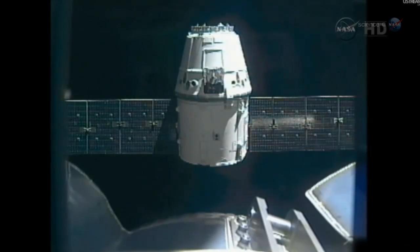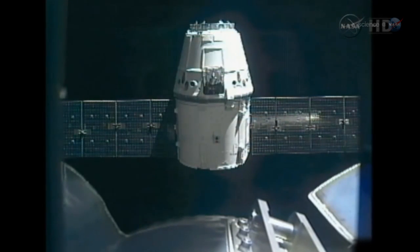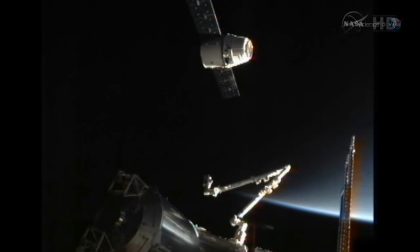Chalking up another success for commercial spaceflight, the Dragon capsule delivered VEGI to the space station on Sunday, April 20th. Massa says the first crop of Outreges should be ready for harvesting in late May.